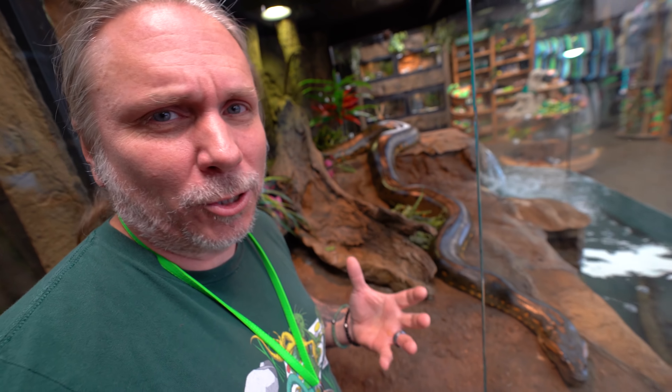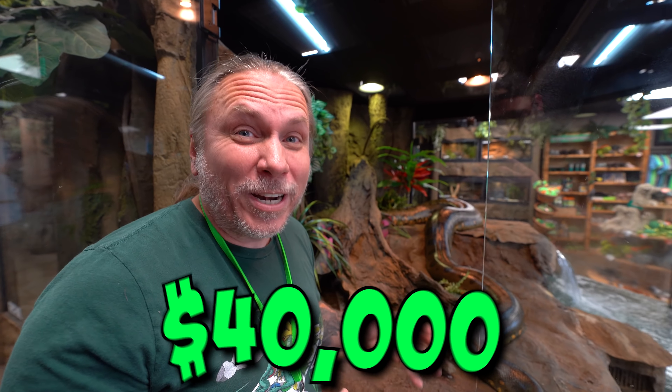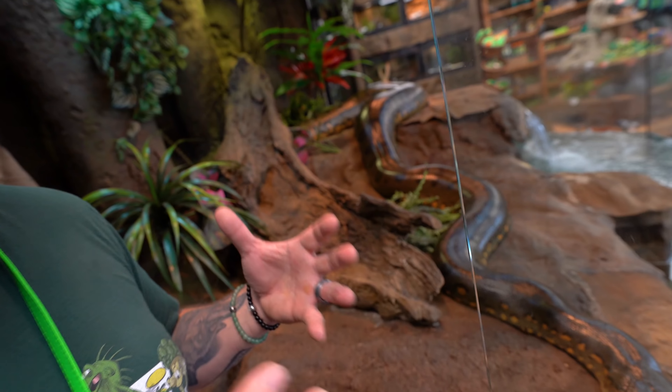All my animals are priceless. I've been offered a lot of money for certain animals in this place, like Elvis. One day a guy came in and literally wanted Elvis so bad that he offered me $100,000 for Elvis and I turned him down — and that was no joke. I said no way. There's just no amount of money that could possibly get these animals away from me because I love them so much. But this enclosure alone was about $37,000 to $40,000.